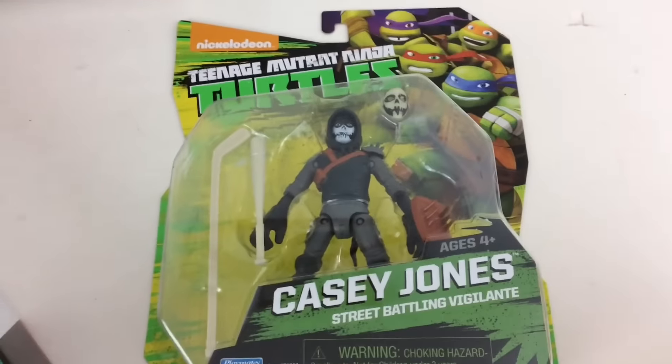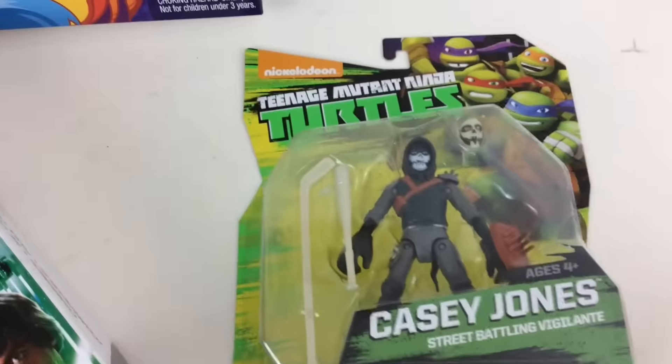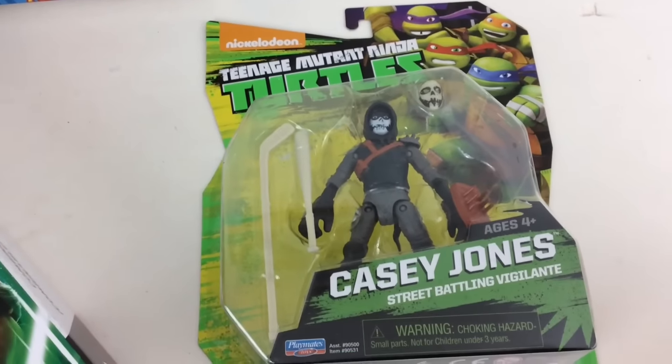Moving on to this one — Ninja Turtles. Gotta look out for those turtles. KC Jones, $7.99, going for about $19 to $23.